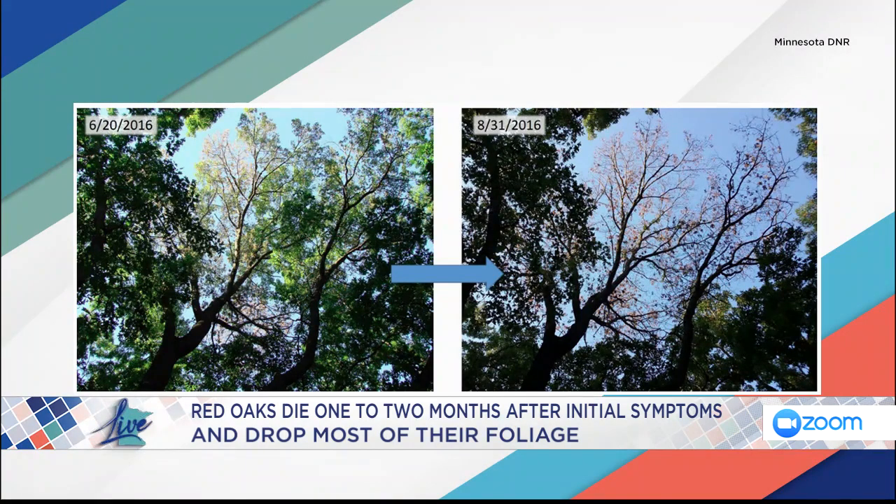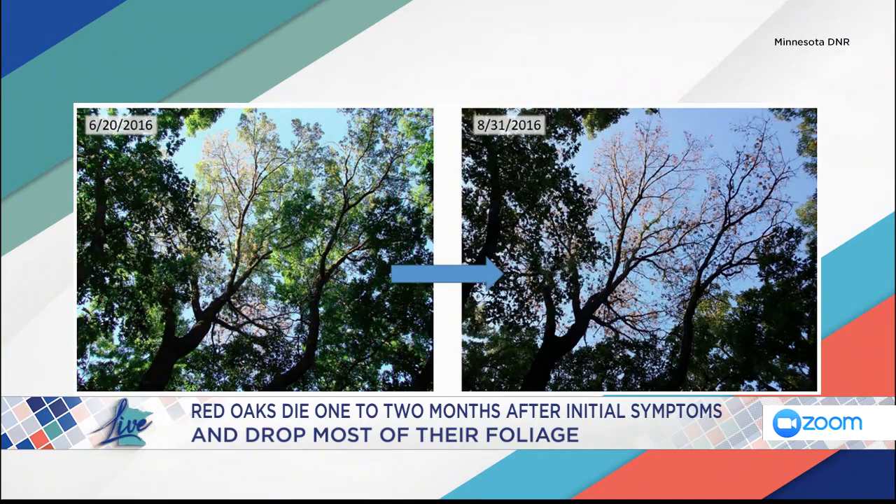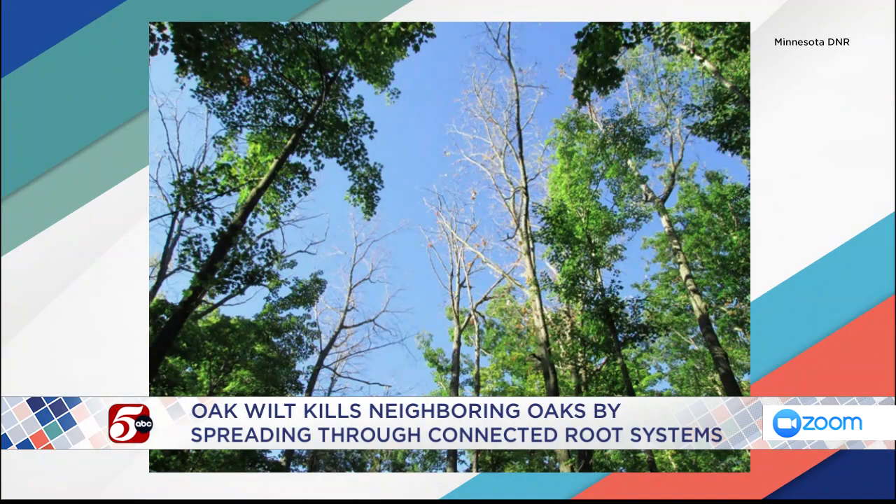The image we're seeing here shows a tree pre-oak wilt on the left and then on the right the tree that has it. This is a Dakota County red oak, and the image on the left shows the very initial symptoms of oak wilt. The leaves at the outer edge of the canopy turn drab green, then brown, and then rapidly fall off the tree. That progression photo shows that in a little over two months, the tree went from 100% leaved to losing about 90% of its leaves. When people see that on a red oak, it's a very good indicator of oak wilt.